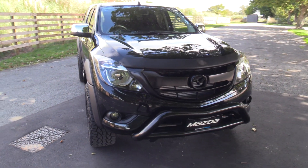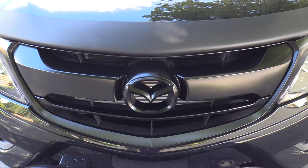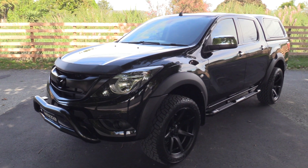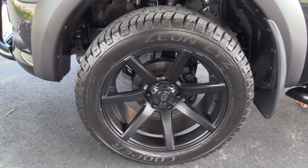We've fitted the powder coated front nudge bar. Being GSX it also features front fog lamps. We've done the black out front grille and a matte black bonnet protector. The black is called Jet Black — it is a metallic. We've also added wheel arch flares and the 20 inch alloys along with Cooper Xenon tyres.